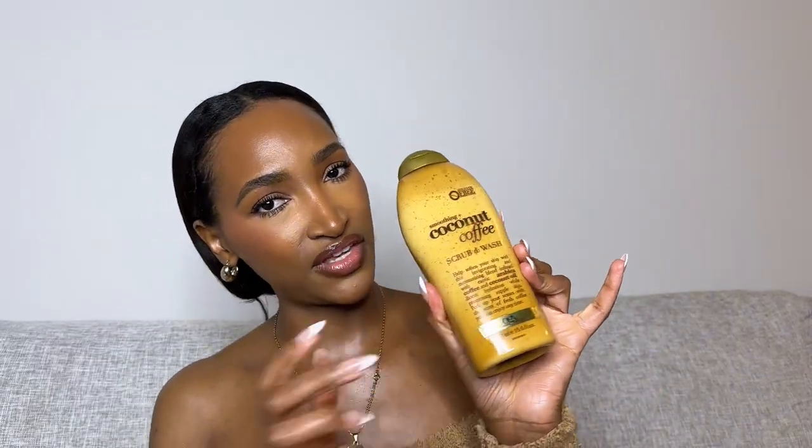I love using the OGX Coffee Coconut wash on the days I'm also using the Three Heart coffee scrub. I'll layer it with scents like Black Opium — something creamy, rich, and decadent. This is a very moisturizing body scrub with exfoliating particles. It's affordable and available at the drugstore, so definitely grab it.